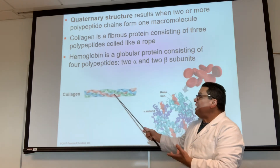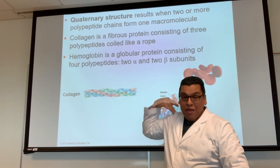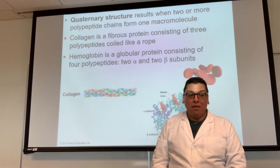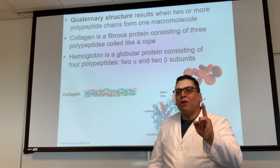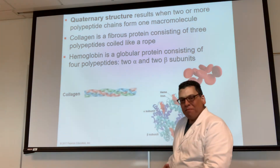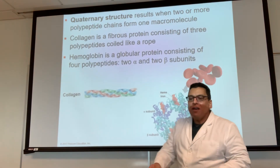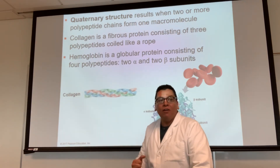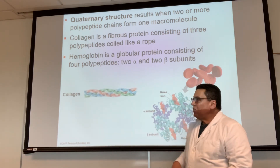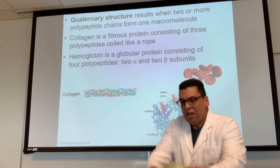An example of quaternary structure with three subunits is collagen — it's like braided hair. One protein strand is easy to cut, but braid three together and they become very tough. You find collagen where you need strength, like in your knee — holding things together where you need support, and in between your tissues. Hemoglobin has four of these subunits and is designed to carry oxygen to your cells and pick up CO2.